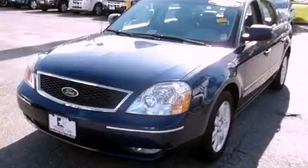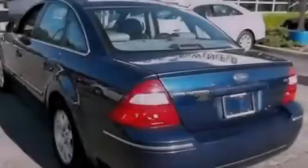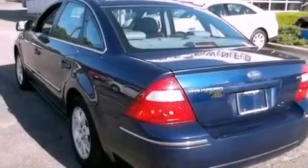This is a 2005 Ford 500. It features a 3.0-liter six-cylinder engine and an automatic transmission.